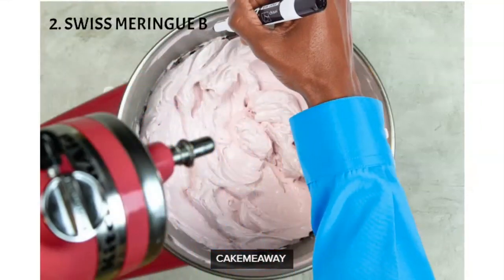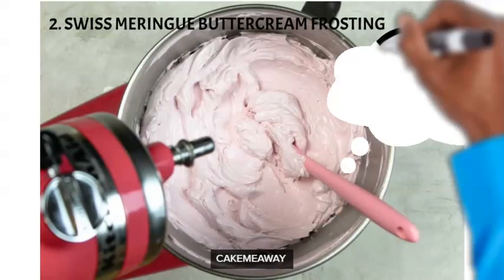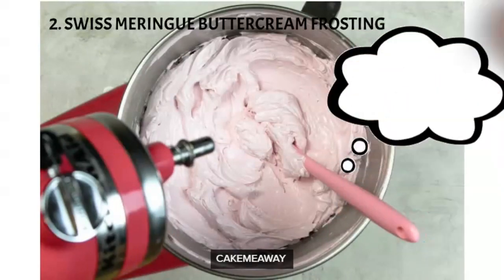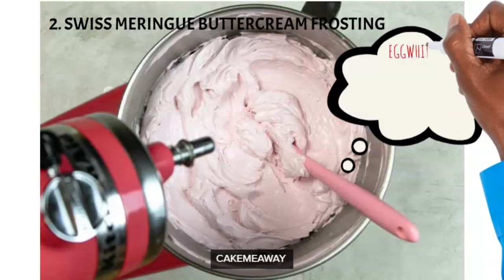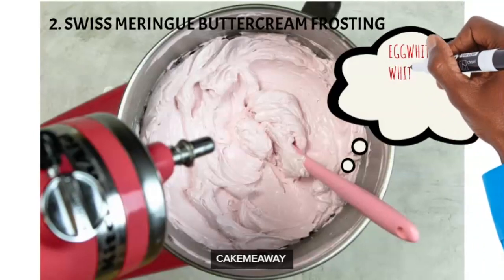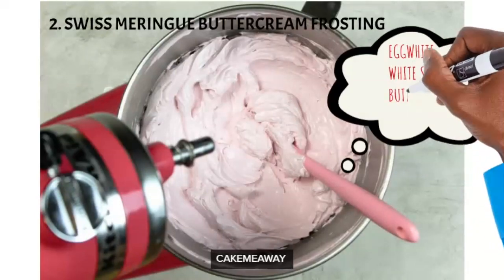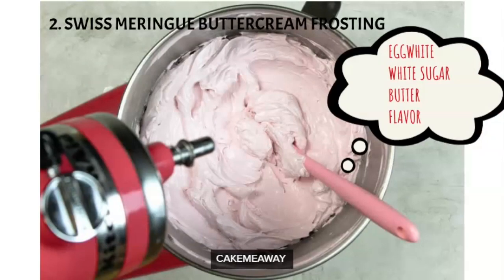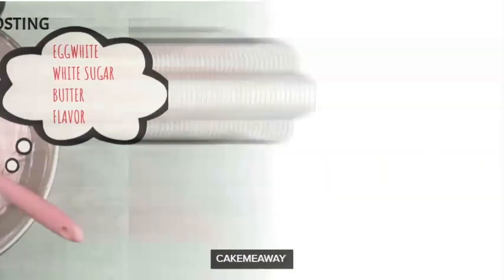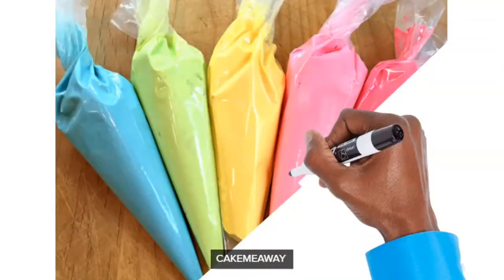Number two: Swiss meringue buttercream. This is my personal favorite and if you have a business, this should be your go-to buttercream. For this one you're going to need some egg white, white sugar, and some flavor — basically you need to make a meringue. It's not as easy to make, so you might need to watch a video or get a recipe.